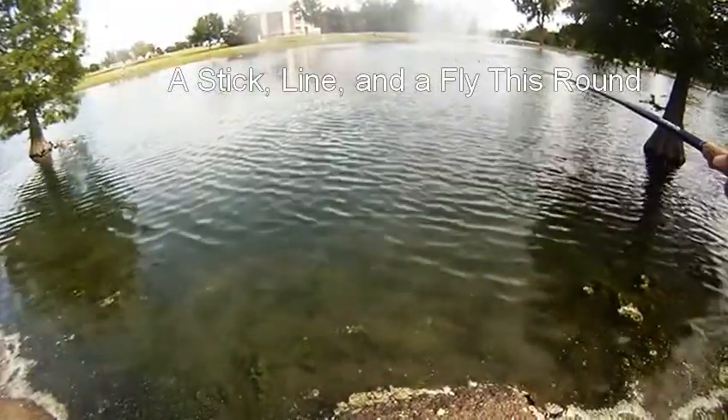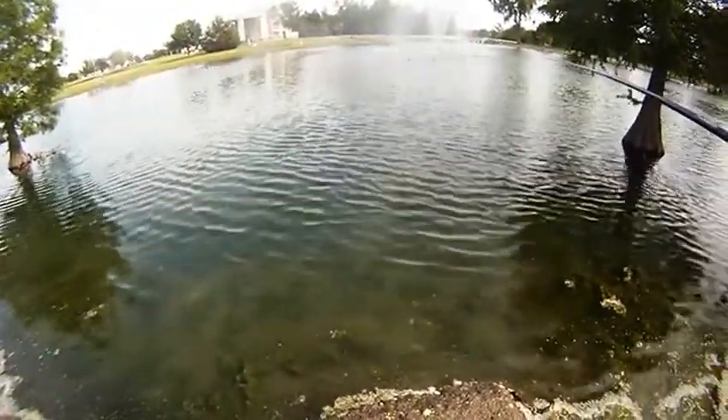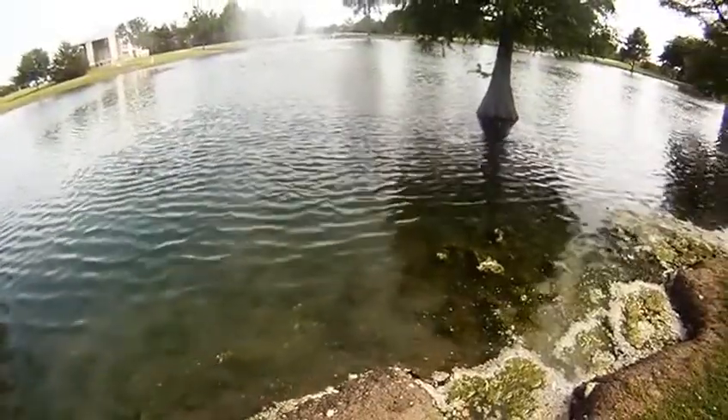A stick, a line, and a fly this round. Kept it simple this afternoon and decided to bring out the tenkara rod and start hooking up with these guys.